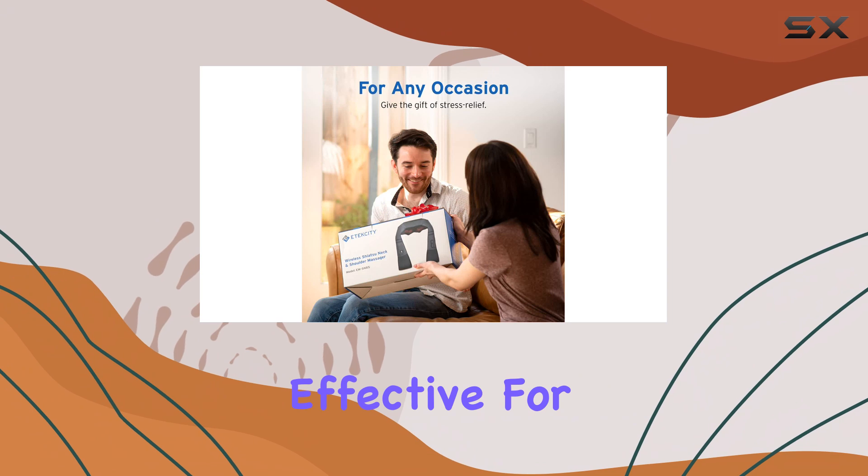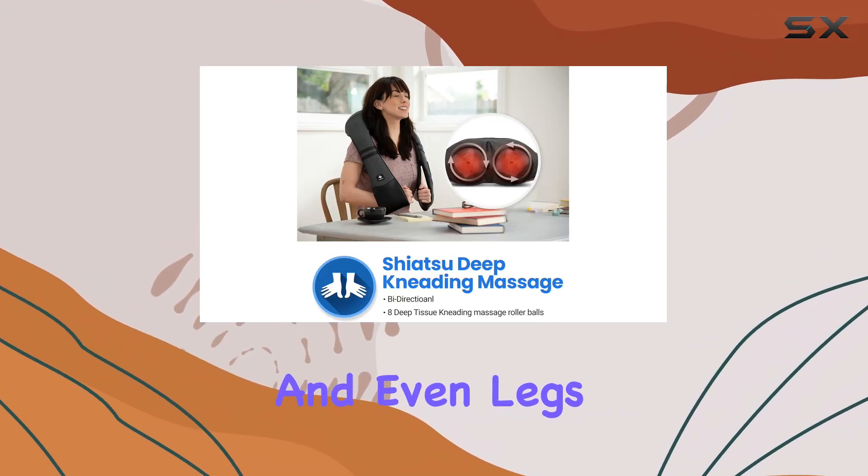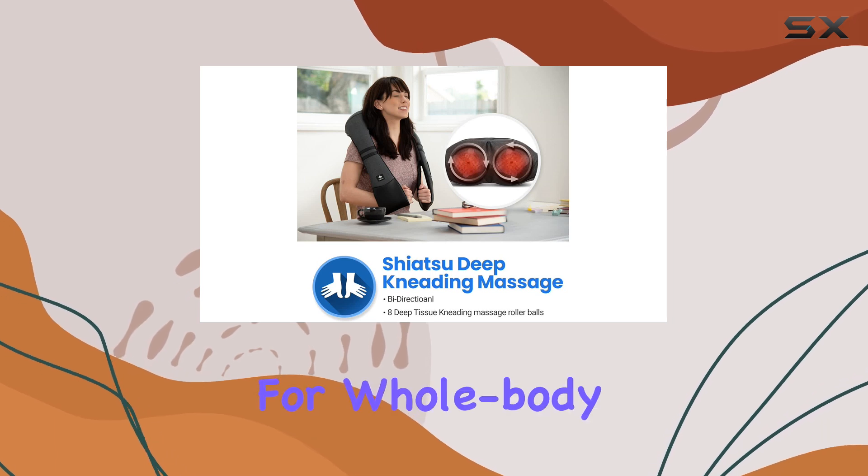It's particularly effective for areas like the neck, back, shoulders, and even legs, making it a versatile tool for whole body relaxation.